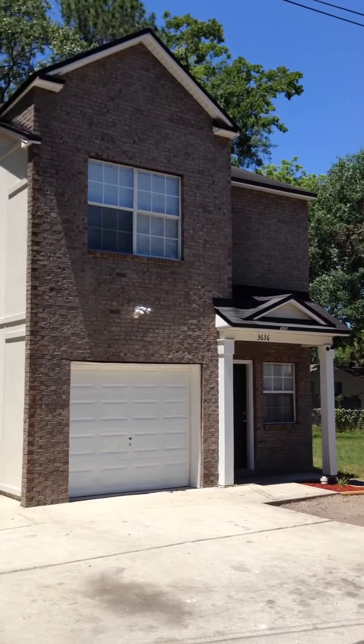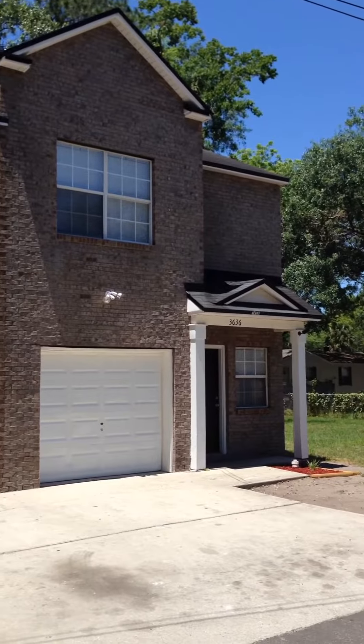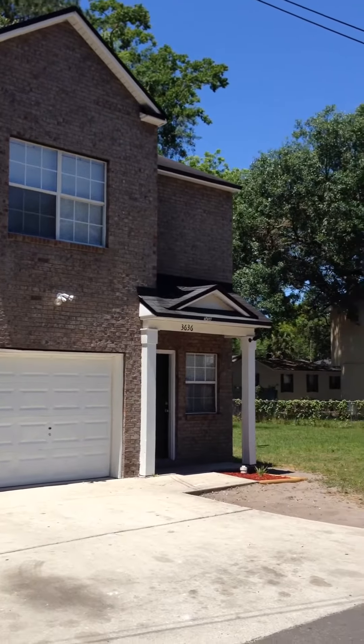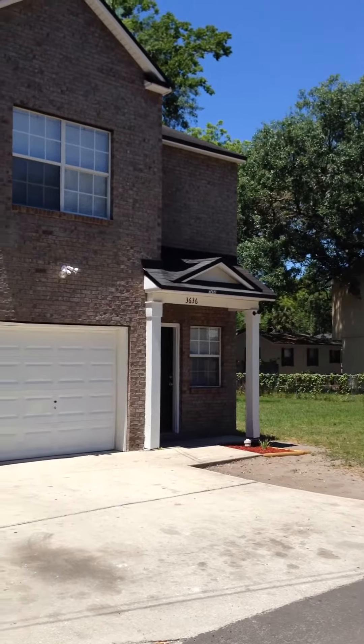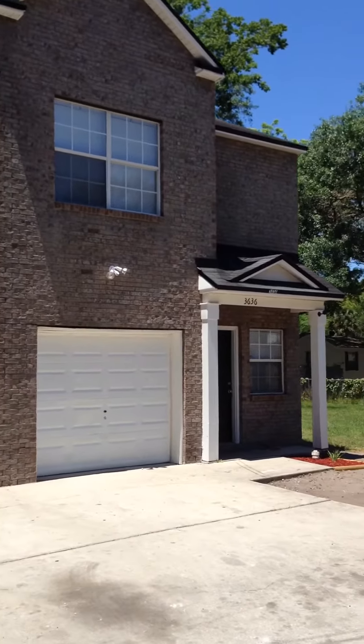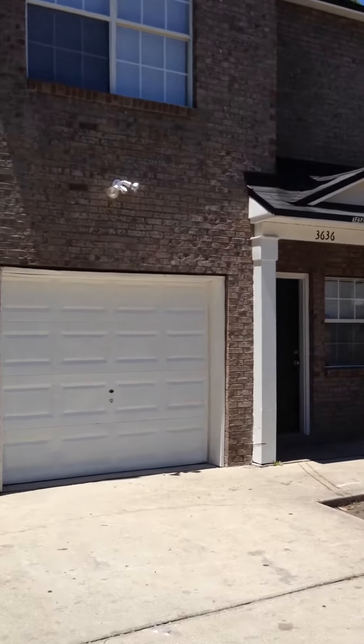Hello, this is Victor with JWB. I'm at 3636 Drew Street, Jacksonville, FL 32207. This recently renovated home features three bedrooms, two and a half baths, one car attached garage, and a rear patio.